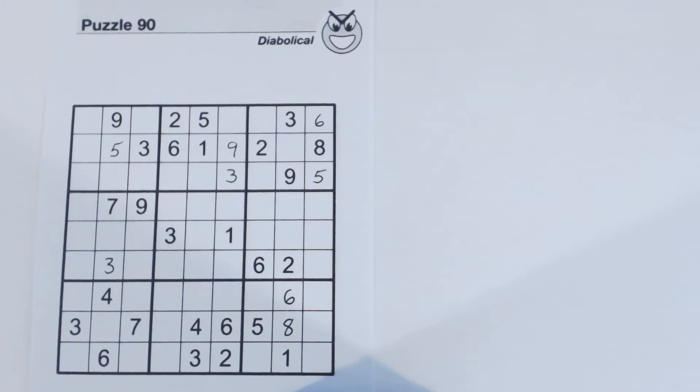I've already done an easy, medium, hard, and diabolical puzzle from this volume, and now I'm just doing some more videos on some interesting techniques or ways to solve more difficult puzzles. As you can see, this is partially filled in. I've gone through and found all the easier numbers to find, and at this point there aren't any numbers that are readily obvious, so we're a little bit stuck.